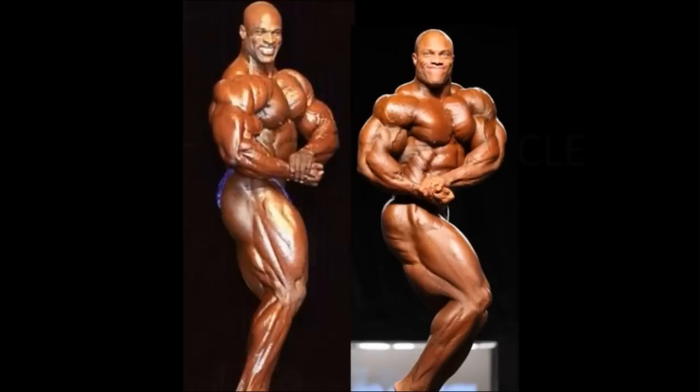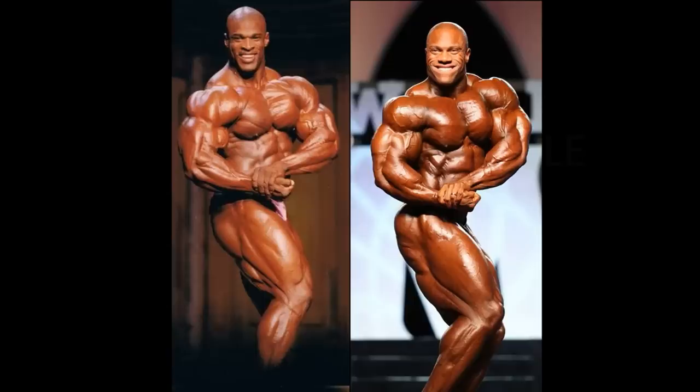Like here in the side chest — Phil Heath is much better, I think. This is where King Coleman looks so massive from the front: so wide, so massive, he's a monster. But turn to the side, and Phil Heath displays a lot of thickness on display alone. Of course, the legs look good for Coleman.